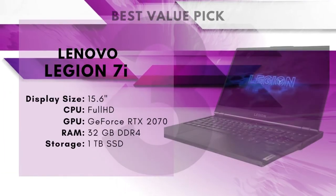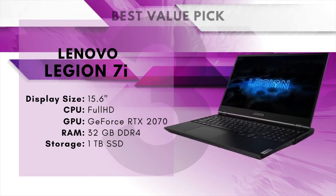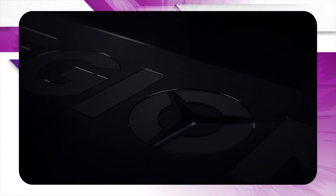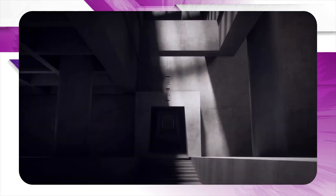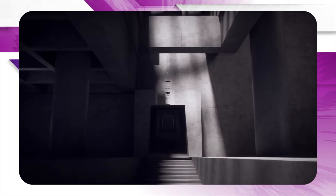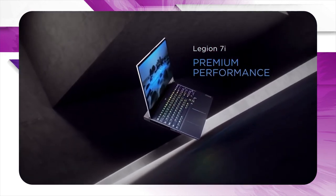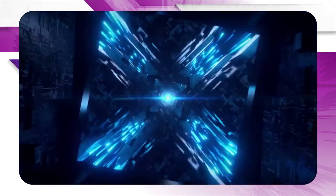Number 3: Lenovo Legion 7i – Best Value Pick. Lenovo laptops are all business, so what happens when you make one whose business is fun? You get the Lenovo Legion 7i, a somewhat simple-looking but extremely powerful 15.6-inch gaming laptop with a 240Hz refresh rate display. For CPU, it uses the Intel Core i7-10750H, a 10th-generation 6-core processor with a clock rate of up to 5GHz. The 6 cores and 12 threads will allow for seamless multitasking — exactly what you need for streaming — and the high clock rate means smooth, high frame rates even under the most demanding circumstances.